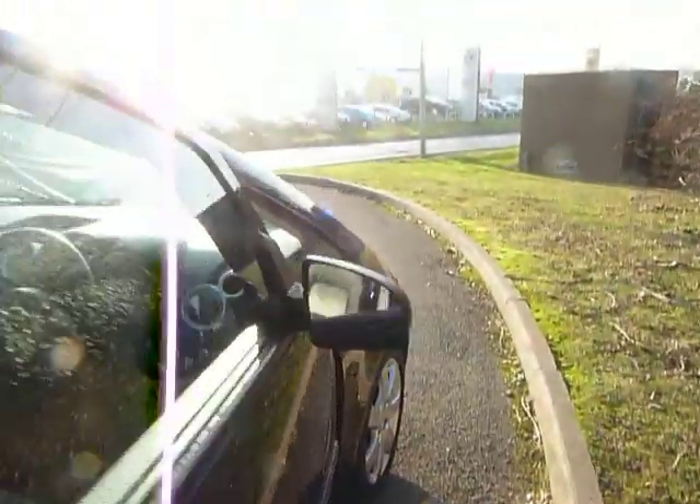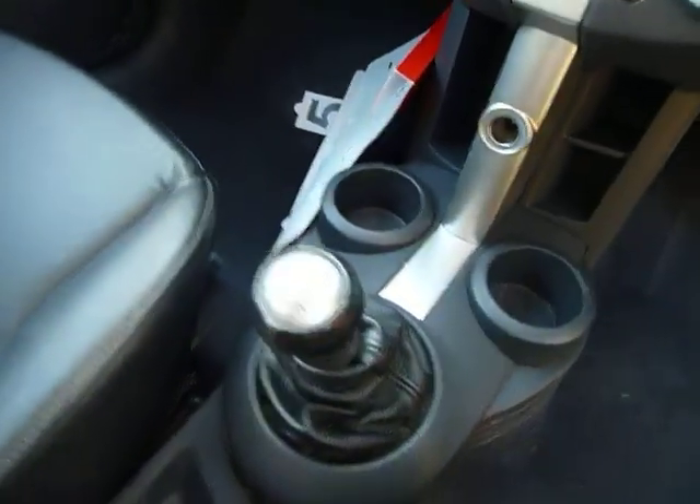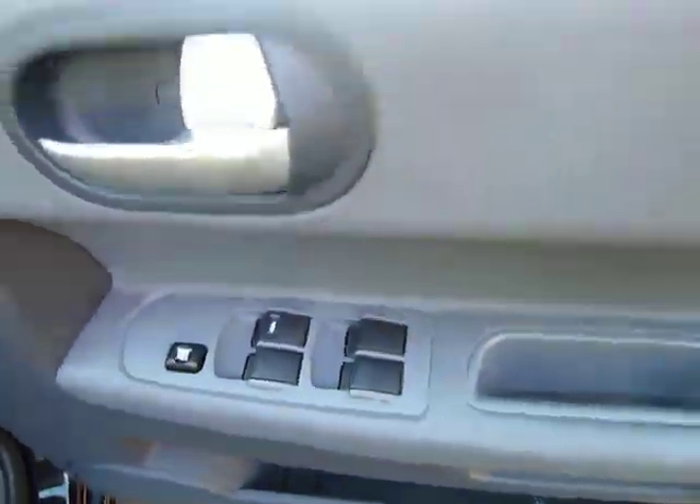Moving into the front, again your full leather seats. You've got your 5-speed manual gearbox, aircon, CD radio, electric mirrors, and electric windows all round.